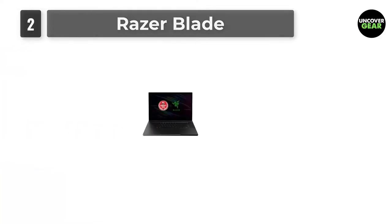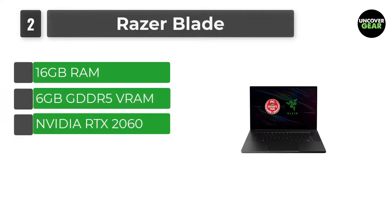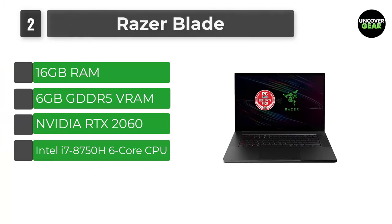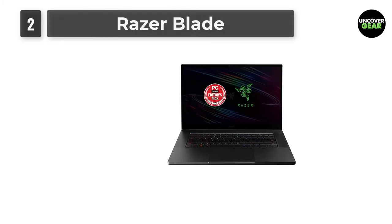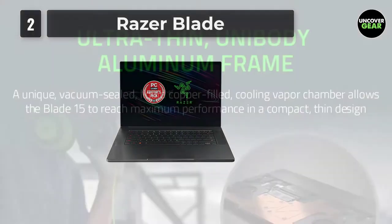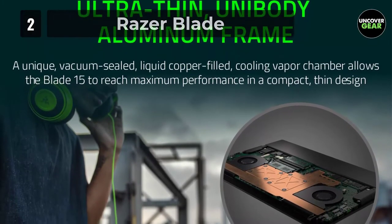Number 2: Razer Blade. Yes, the Razer Blade is a gaming laptop, but that also means it's equally well equipped to effortlessly handle music production. The model I recommend is the advanced 15-inch Razer Blade. It has an Intel i7-8750H 6-core CPU, Nvidia RTX 2060, 16GB RAM, and a 512GB SSD.